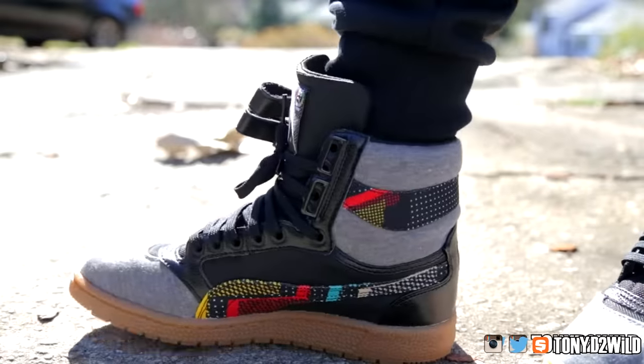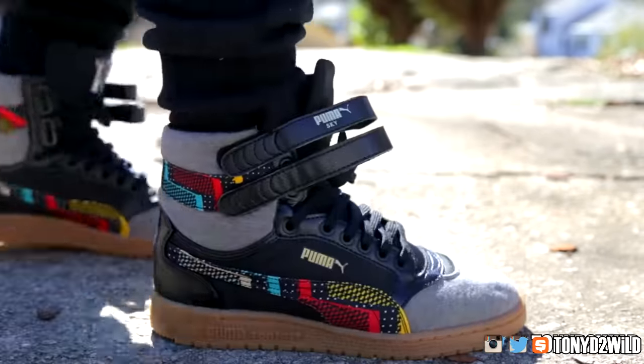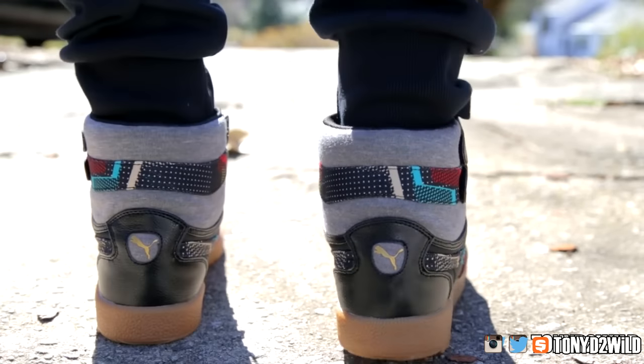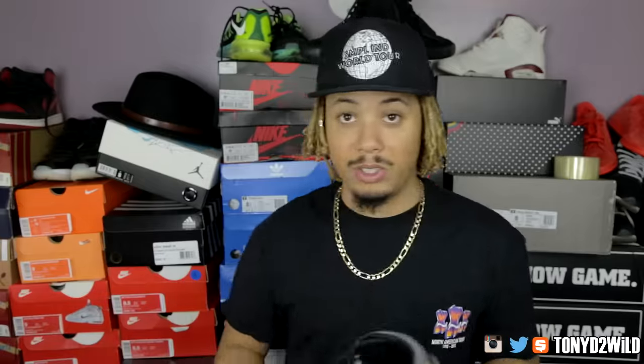Last but not least, for Saturday I pulled out my Pumas. The BHM pack dropped recently — I rocked the Puma Sky High in the BHM colorway with a full Puma jumpsuit. Just chilling on Saturday, relaxing after the gym. Can't go wrong with these. Shout out to Puma once again — go check the review out if you get a chance. Puma Sky High for Saturday.